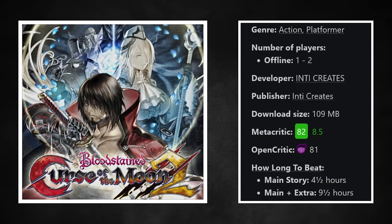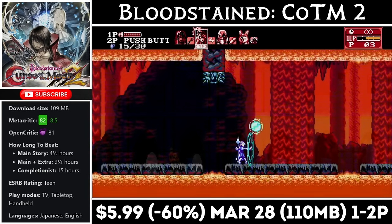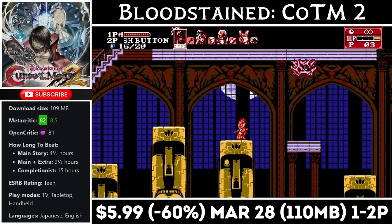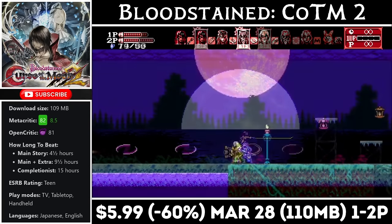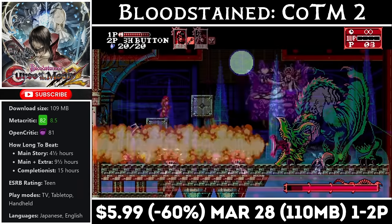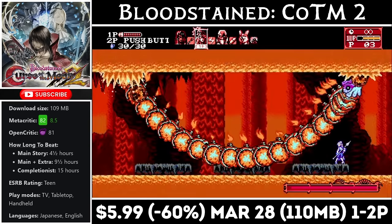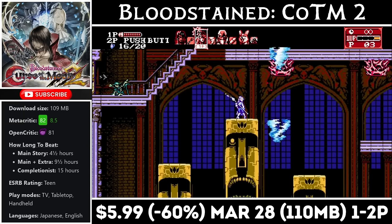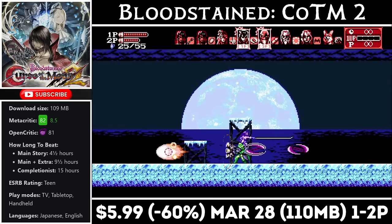We'll start with Bloodstained: Curse of the Moon 2, which is a Castlevania-inspired 2D platformer. It gives about 5-6 hours of gameplay with good replay value, as it rewards you for playing through a couple of times. The second game also added 2-player local co-op and lets you play through in a few different ways. It has a download just over 100MB. The sequel offers an even better experience versus the first game, and the first one was already a masterpiece. Right now you can pick up part 2 for just $5.99, marked down 60% and matching an all-time low. The deal ends on the 28th.